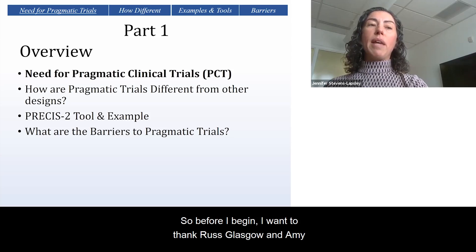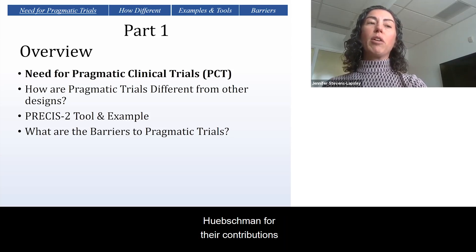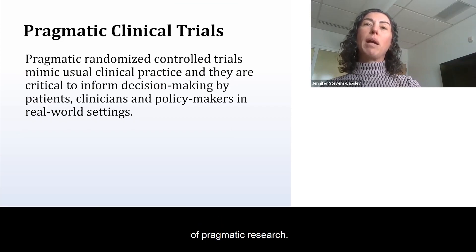Before I begin, I want to thank Russ Glasgow and Amy Hipschman for their contributions to this presentation as leaders in the field of pragmatic research.